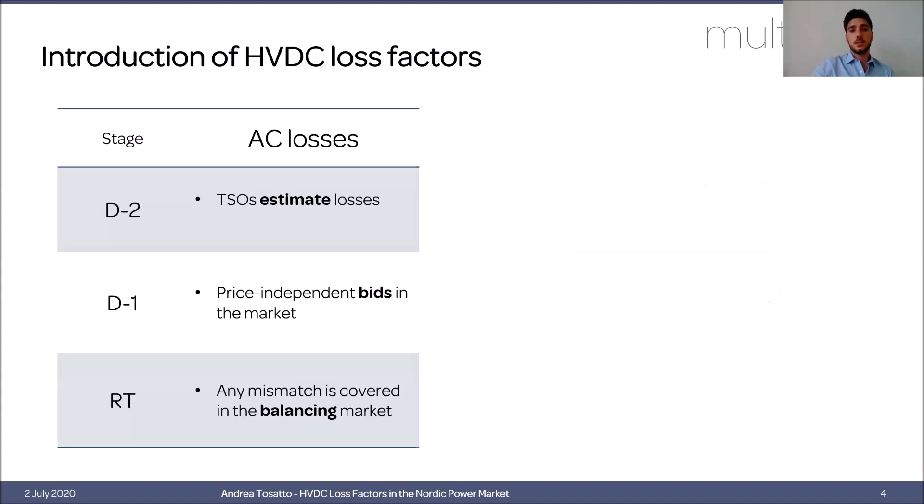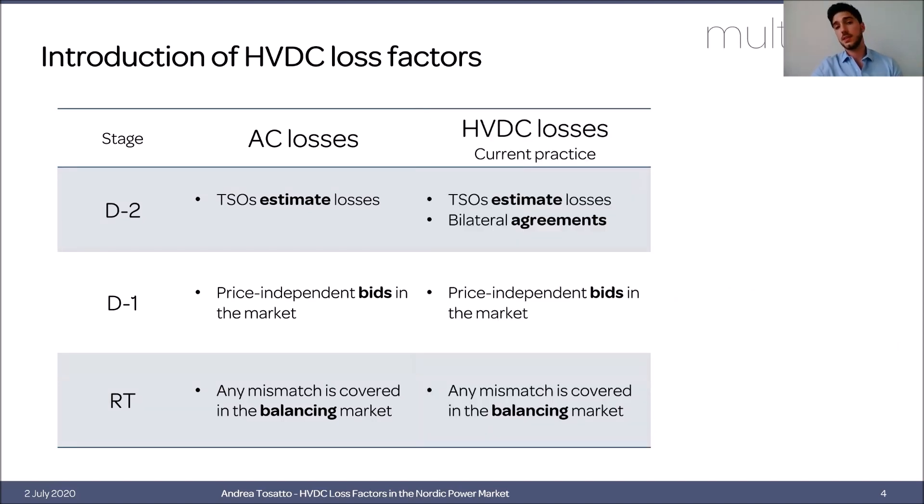The way TSOs currently handle losses is as follows. They first estimate losses before market operation, so at D-2, and then they place price-independent bids in the market. If the forecast is very close to actual losses, there is no problem; otherwise, any mismatch will be covered in the balancing market. This whole procedure is done to decrease the cost of losses by purchasing the necessary power in the day-ahead market. For HVDC interconnectors, the methodology is essentially the same, with the difference that since these are usually co-owned by the two TSOs operating the connected areas, there are special agreements between the two parties.